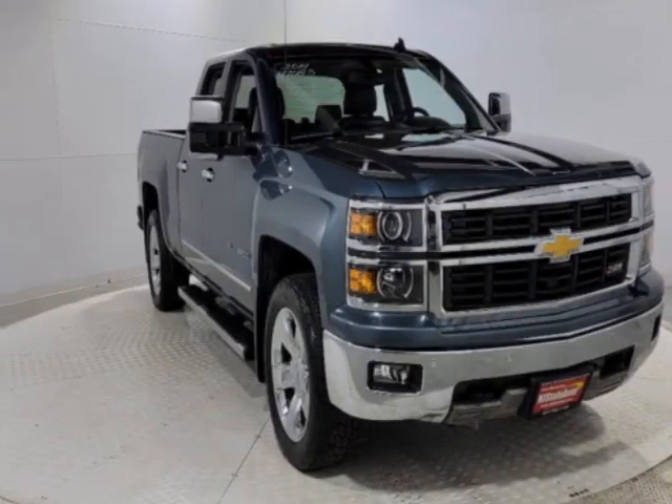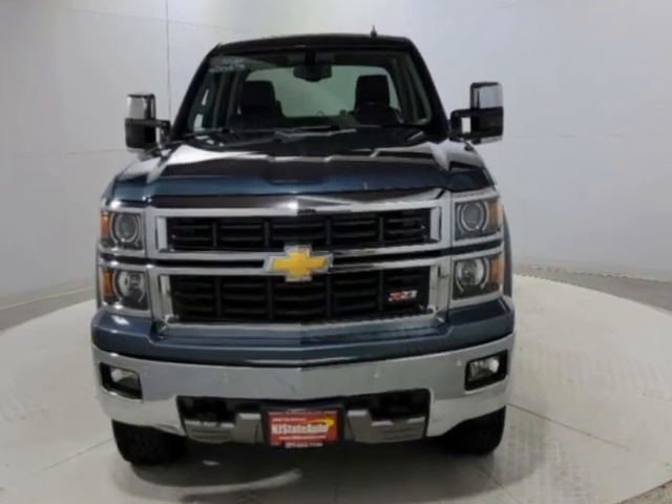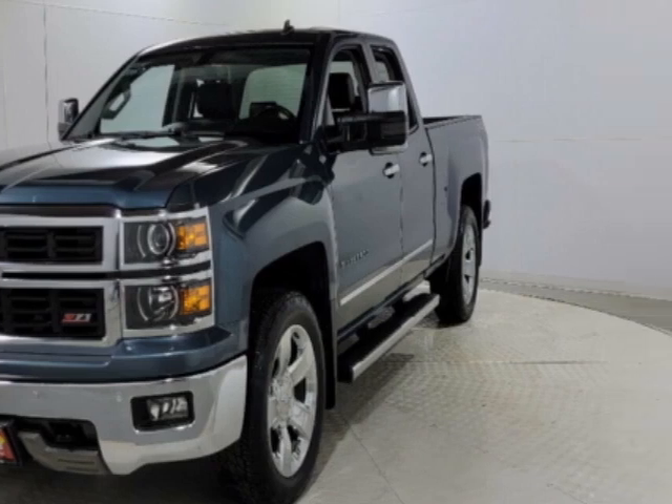Come take a look at this 2014 Chevrolet Silverado 1500. The Silverado 1500 has just under 72,500 miles. This vehicle has a limited warranty.